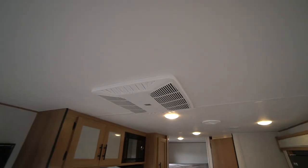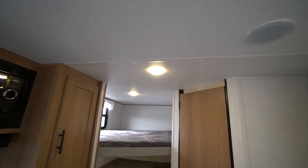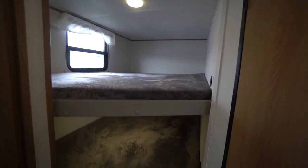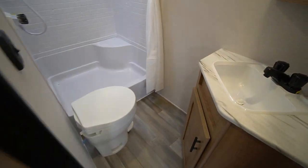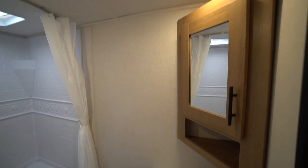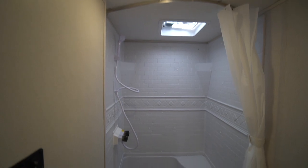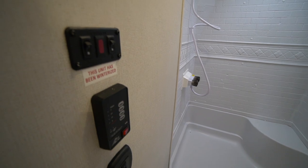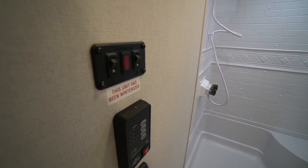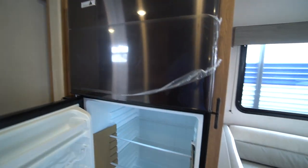Stereo and TV are included. The ducted air conditioning gives you a quieter running AC. Large double over double bunks. Washroom is fully equipped with sink, storage under the sink, mirror door medicine cabinet up above, fan over top of the shower. Large shower with a seat, tank indicators, and your propane and electric hot water heater controls.